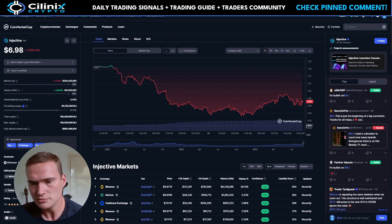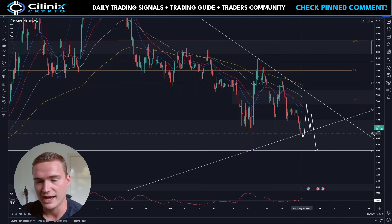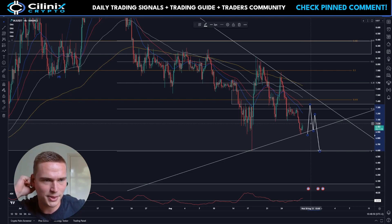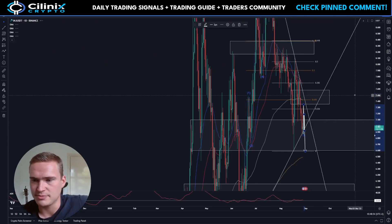Apart from that, Injective has just seen a significant support touch right here at $6.85 at the trend line, which is important. So we'll talk about that and in general just what to expect.